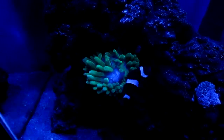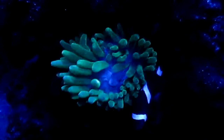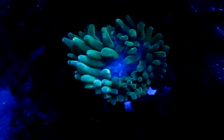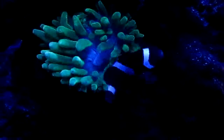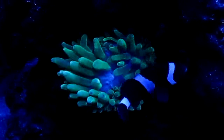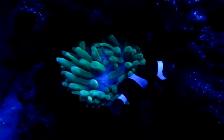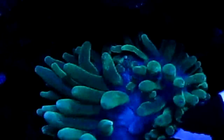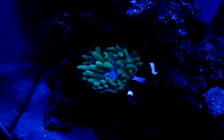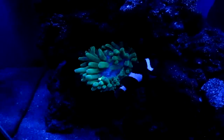All right everyone, this is AllBelow7 coming to you with a quick video. Just want to show Stelo New York, Stelo, what my green bubble tip looks like — getting kind of big. This is at night with the lunar LEDs; of course you know it's flowing right now. These are the cheaper ones other than the rose bubbles, but I still like it.